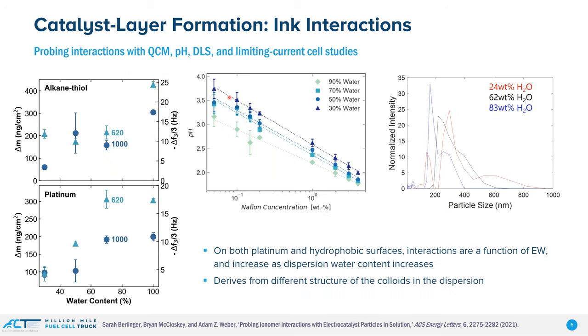What I'm showing here on the left is some QCM — quartz crystal microbalance — data. We have a substrate, we functionalize it to make it more hydrophobic; we look at platinum, we look at carbon. What we're measuring is the absorption of an ionomer solution onto this. As we change the water content in the solvent, we're getting more ionomer absorption, with an equilibrium value above about 60%. As you go towards the more hydrophobic substrate, you get even more absorption than on the hydrophilic, telling us that hydrophobic interactions are starting to be important.